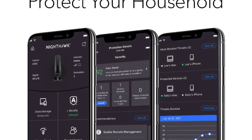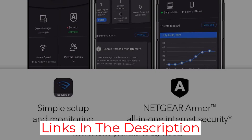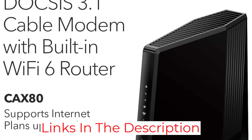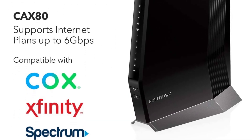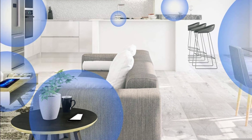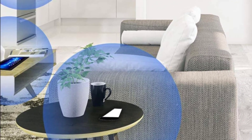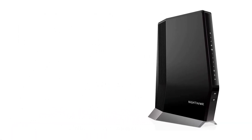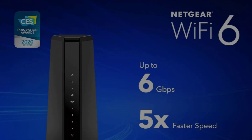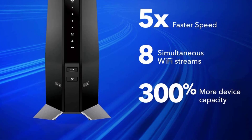This NETGEAR modem-router combo can support cable internet plans up to 6 gigabits per second — considering most plans top out at 1 gigabit per second, shoppers should feel safe that this modem-router combo won't become outdated quickly. This device's impressive specs also give it great coverage, and NETGEAR recommends it for areas up to 3,000 square feet. The unit has a sleek and angular design from the front, and users can plug into the 5 Ethernet ports — 1 at 2.5 gigabits per second and 4 gigabit ports — or a USB 3.0 port in the back.